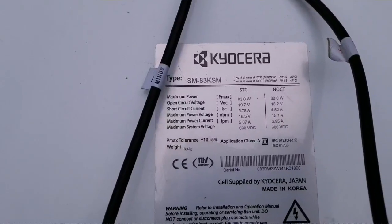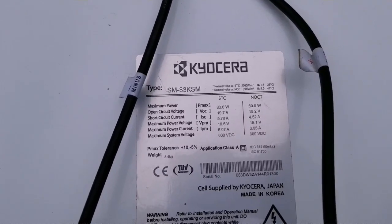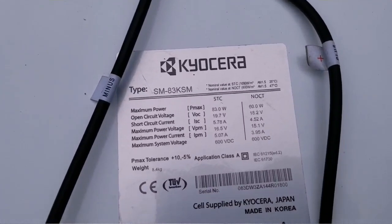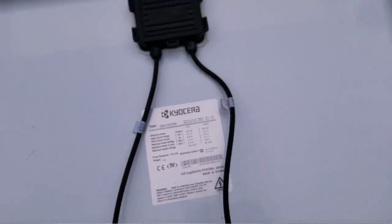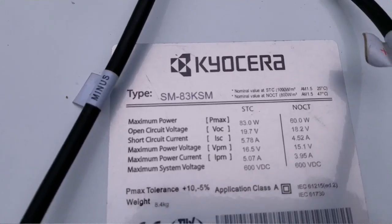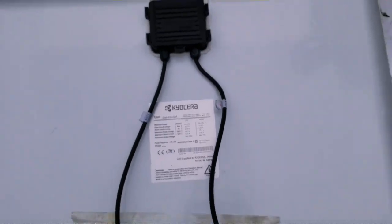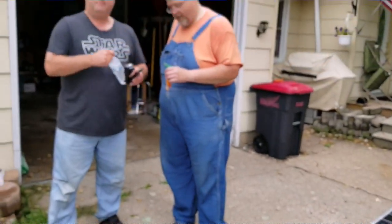We have 12 modules of these — these are the Kaisers. Here are the specs on the back. This is gonna go with the grid-tie inverter limiter, the GT 1000 with a limiter. These are powerful panels — you can see the VOC, you can see the watts. These are 83-watt panels, so 12 of these gives you a total of 990 watts, going onto the grid-tie inverter limiter.